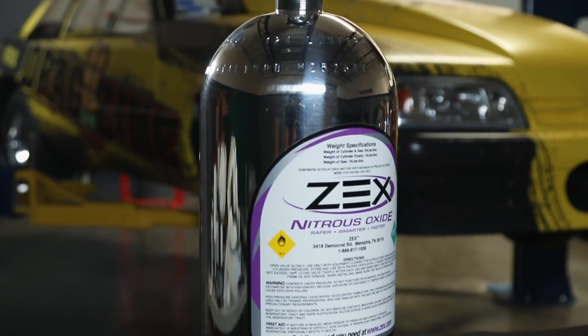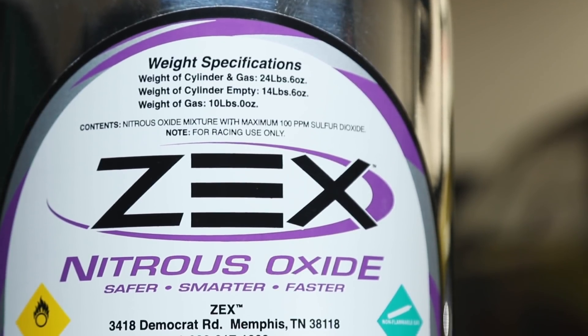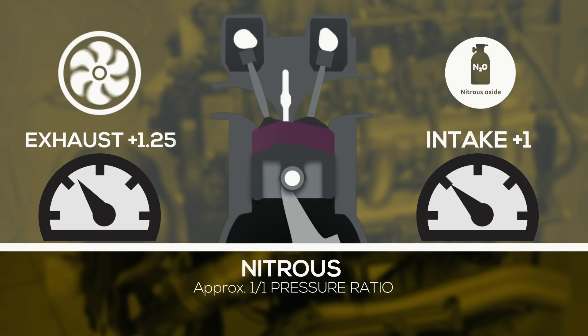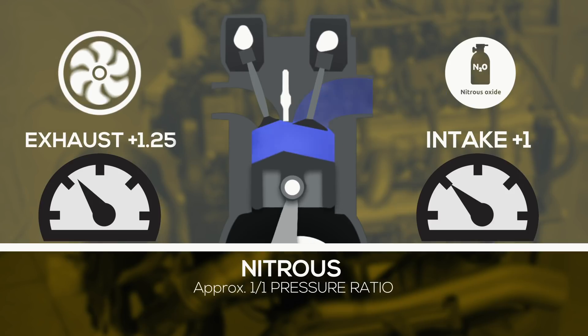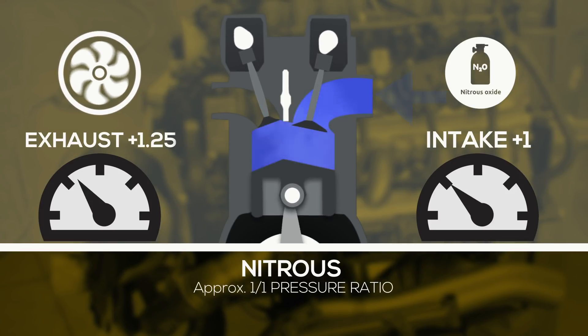Nitrous applications operate almost identically to normally aspirated applications, but now the added oxygen density from the nitrous along with the cooler intake charge requires more fuel to be introduced, and thus requires a slight increase in exhaust scavenging requirements due to the increased mass flow. For applications using less than a 20% increase over naturally aspirated horsepower, the best idea is to optimize the cam as if the engine were naturally aspirated.